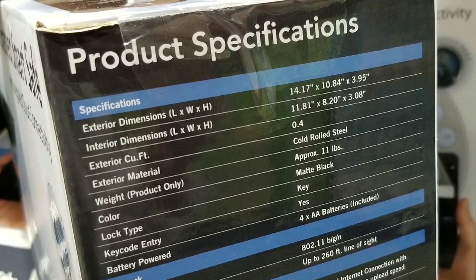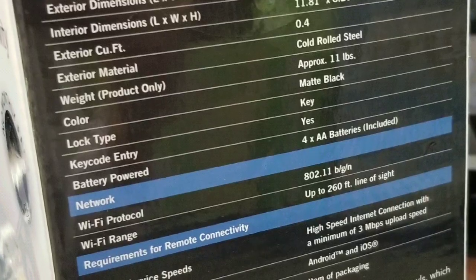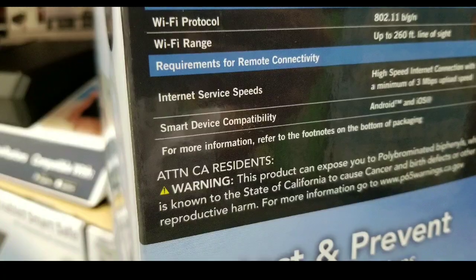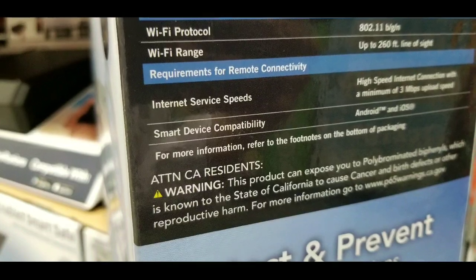I haven't bought this yet, so I just wanted to let you guys know they have this. Here are the dimensions: roughly 14 by 10 by 4. Overall it's steel, four batteries are included — you need AA batteries — and you need a Wi-Fi connection as well as an internet connection.